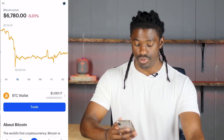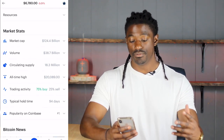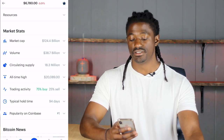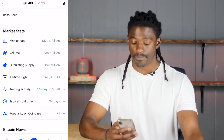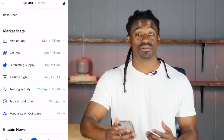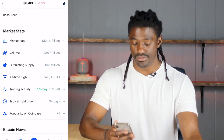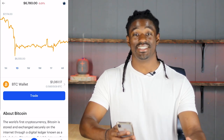If you click on Bitcoin in my portfolio and scroll down, you can look at the market cap which is $124 billion. The volume today so far is $38 billion. The trade activity is 75% buy and 25% sell. The typical hold time for people investing in Bitcoin is around 94 days. Bitcoin price is currently sitting at $6,780.